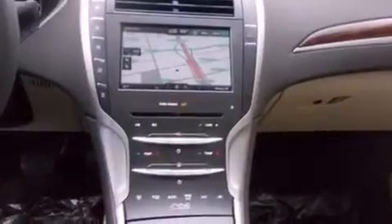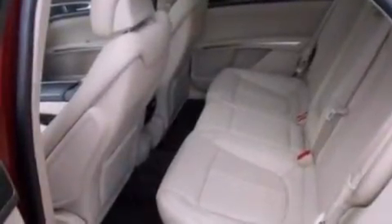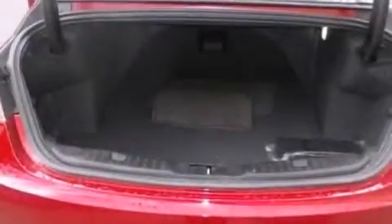The following features are also included: memory settings for the driver's seat positions so you can recall your favorite position with the push of one button, air conditioning, cruise control, leather seats, and steering wheel mounted gear shifting.